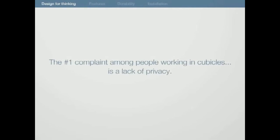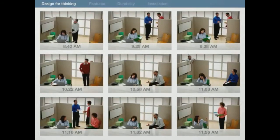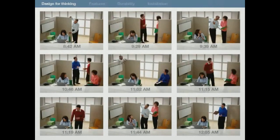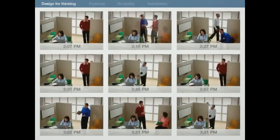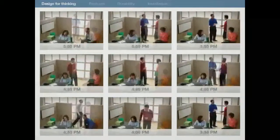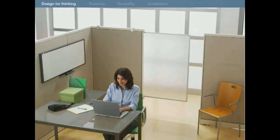The number one complaint among people working in cubicles is a lack of privacy. Often it takes up to four times longer than the interruption itself to return to the same level of concentration. The average worker is interrupted up to 73 times a day, including phone calls, email, conversations, and those quick questions that are not so quick. But with the Quartet Premium Privacy Screen, you'll stay focused. It's the ultimate Do Not Disturb sign.